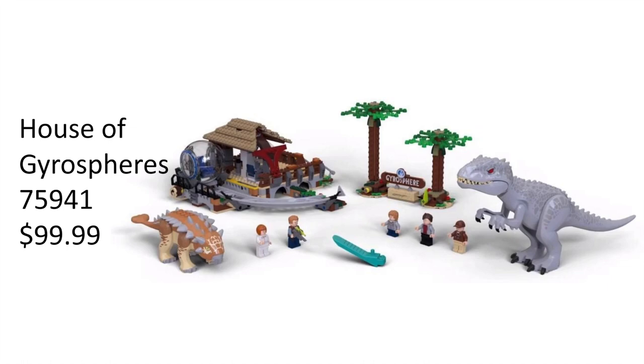The minifigures in this set are Owen, Claire, the park employee, Zach, and Gray. Zach and Gray are going to be waiting for their Gyrosphere and then get attacked by an Indominus Rex while seeing the Ankylosaurus. You can basically create a stop motion with this set — you have all the minifigures you need.